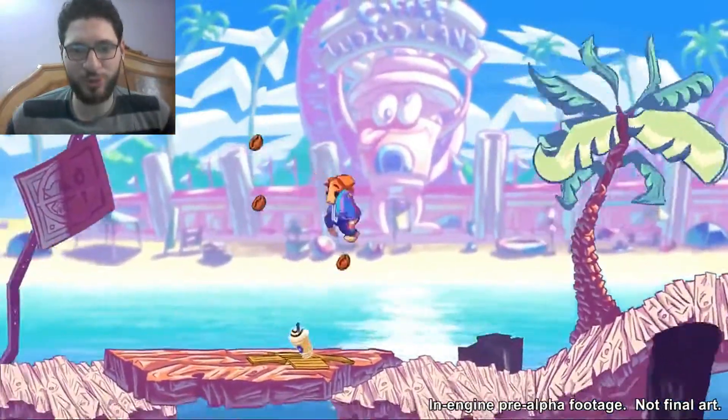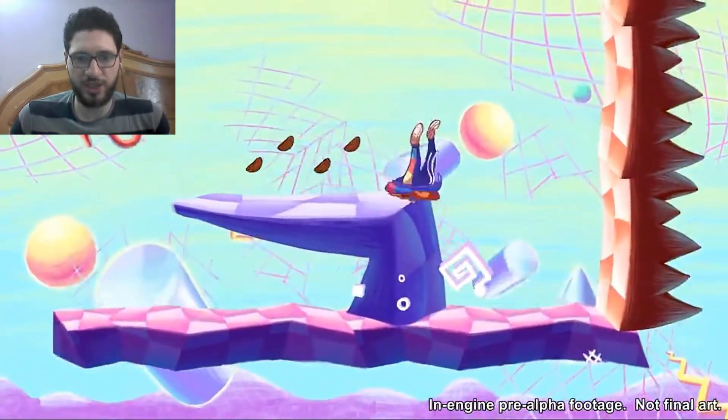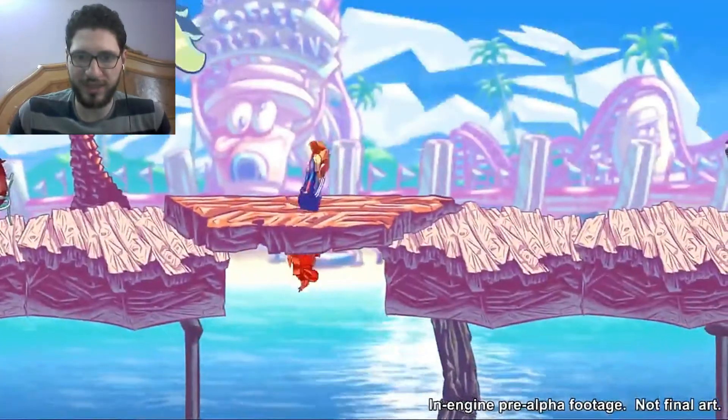Hello guys and welcome again to AWGO. Today we have a new game. It's called Junior Big Bugger. It's a hand-drawn 2D game.